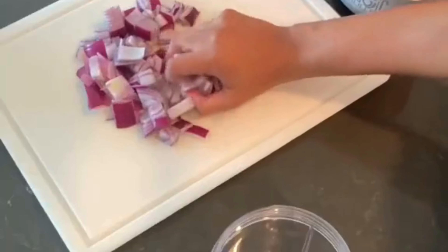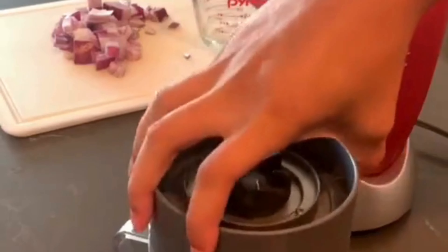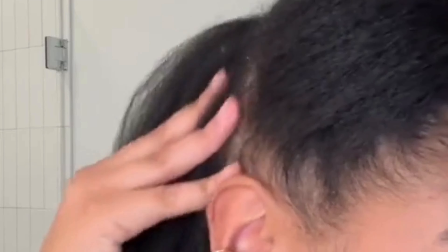Chop one medium-sized onion and put it in a blender with half a cup of water, then blend it. Strain the juice and apply it all over your scalp, massaging for 30 minutes. Then wash it off with a mild shampoo.